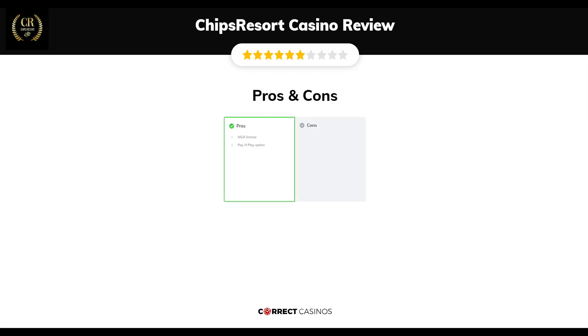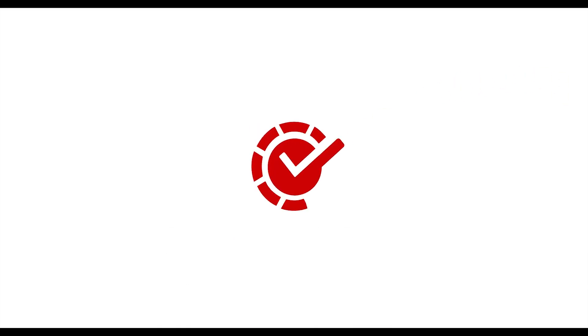The final verdict: Chips Resort Casino's strengths are its MGA license and pay-and-play option. Thank you for watching. Visit CorrectCasinos.com for more casino reviews.